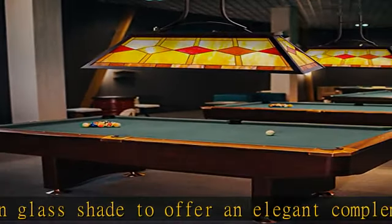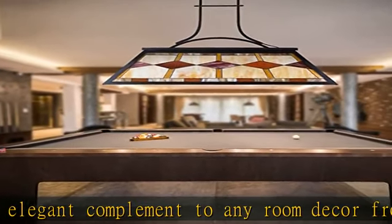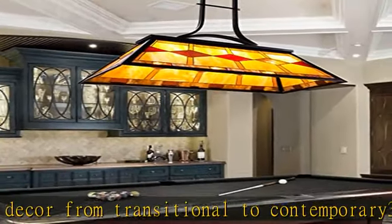Flexible lighting: this fixture is compatible with dimmable lights, allowing you to easily adjust the brightness when used with a dimmable switch for a customized and flexible lighting experience.